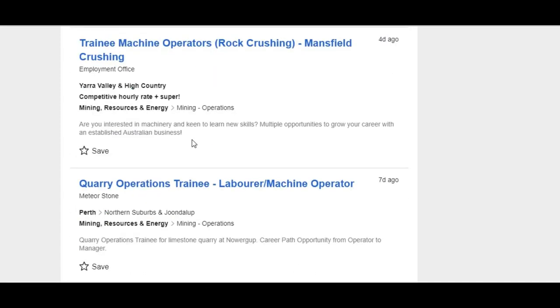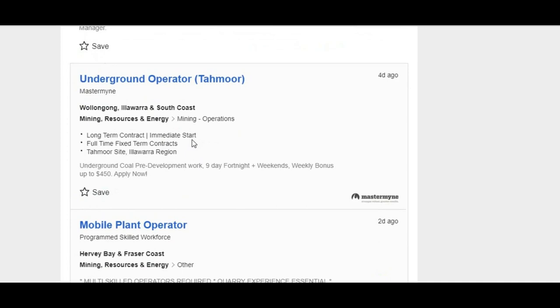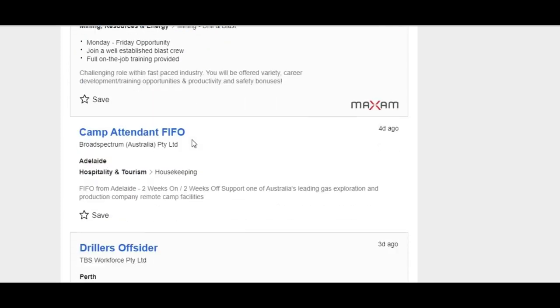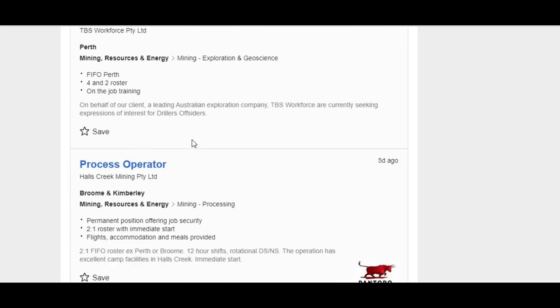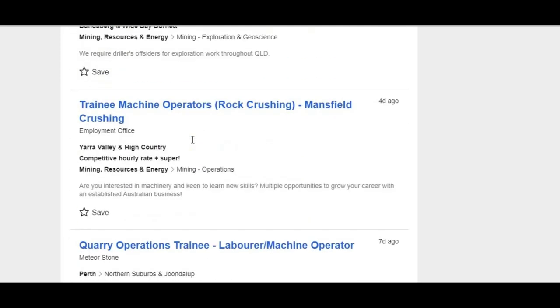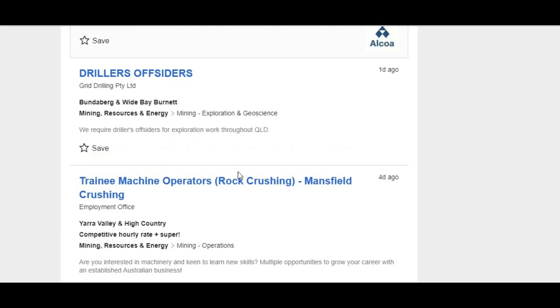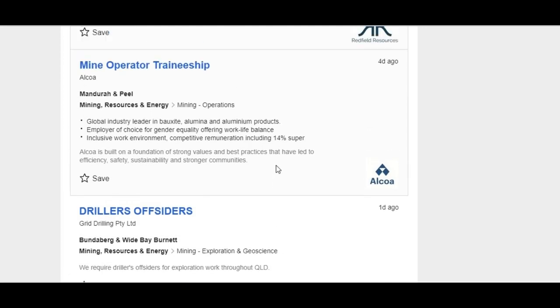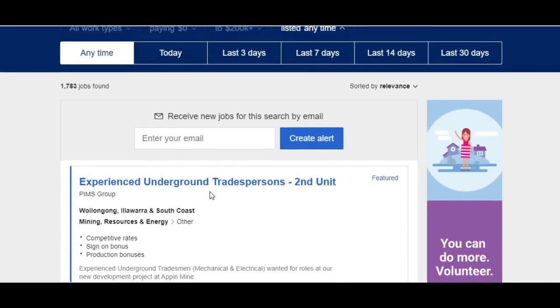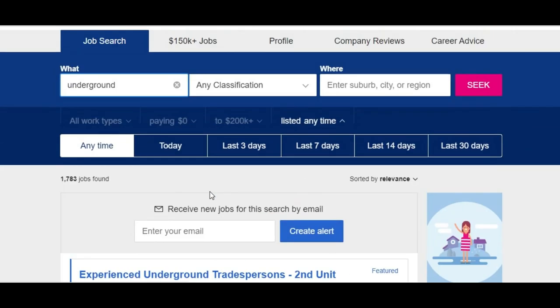You've got coal mining, hard rock, utility, and surface jobs all mixed together — and each of those different areas requires a different approach and a different resume. If you're using the same resume to apply for all these jobs, you're not going to get anywhere. For the purposes of today's exercise I'm going to concentrate on hard rock underground, because that's where most of the entry-level jobs are. If you type 'underground' in Seek, you'll see around 1,700 jobs come up.